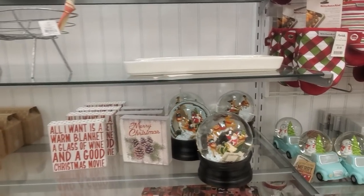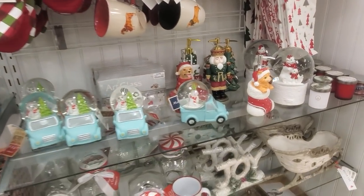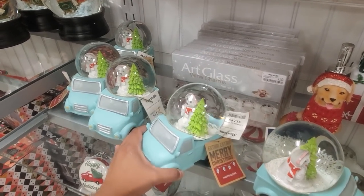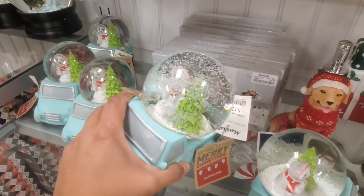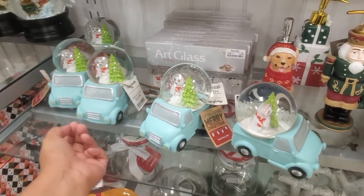Hey everybody, I made it into Marshall's and I do see a little bit of Christmas decor — just a tad. Look at the cat. Oh, is that a cat or a sloth? It will be $13. He's riding in a blue truck — how funny. It almost looks like a parade float just being on the back of the truck like that.